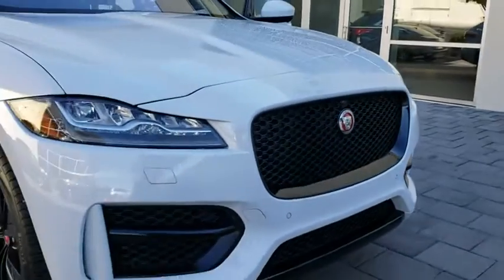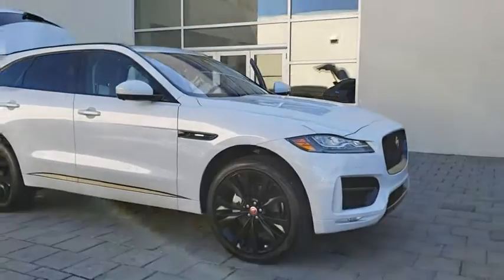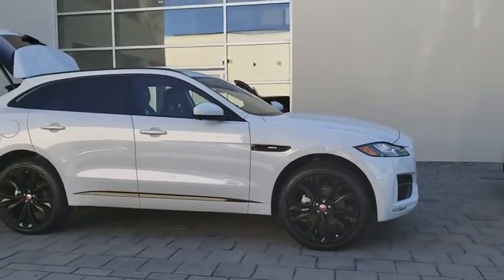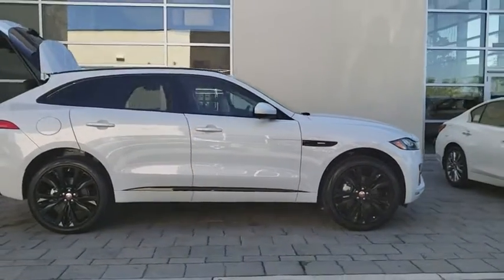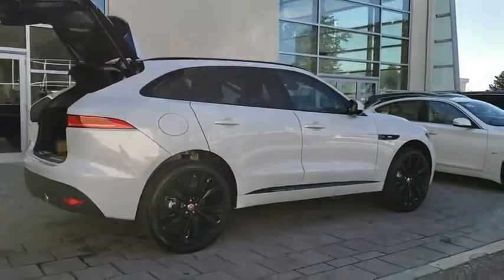2019 Jaguar F-Pace. The first Jaguar luxury performance SUV brings together sporty handling and dramatic beauty with everyday practicality and efficiency. Here are some of this vehicle's great options.